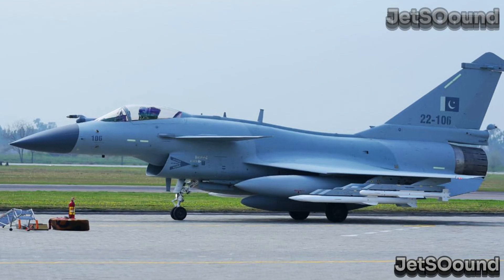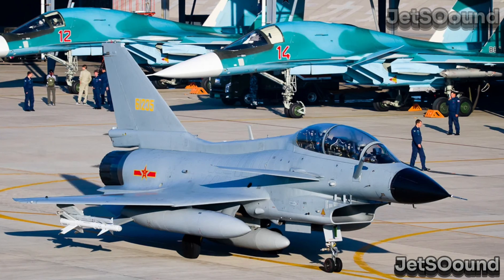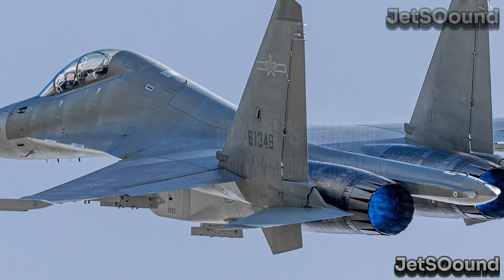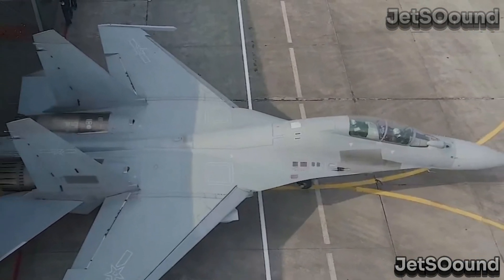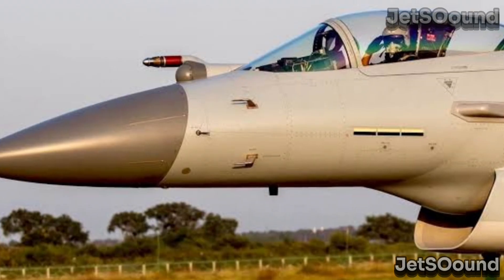Complementary capabilities: by fielding both types of aircraft, the Air Force leverages their complementary strengths. The J-10C excels in dogfighting and quick missions, while the J-16 handles heavy-duty tasks requiring extensive firepower and endurance. This combination ensures a balanced and flexible force capable of adapting to diverse mission requirements and threats.